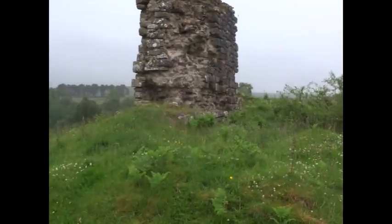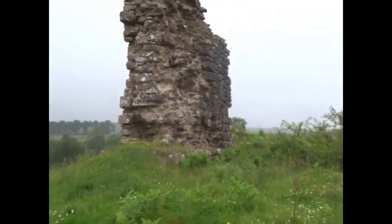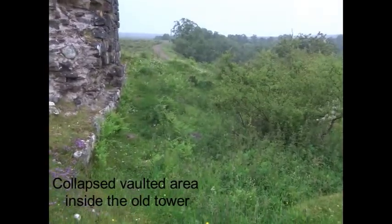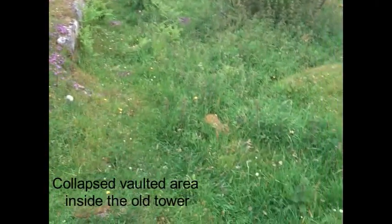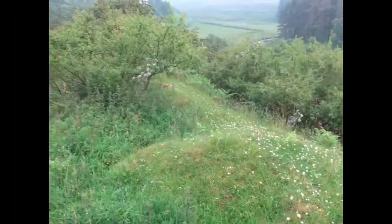Most of the stones have been robbed. They were probably used in the construction of drystone dykes and the nearby hamlet of Daubleyre. There is an unusual deep covered way leading up to the castle from the western side.